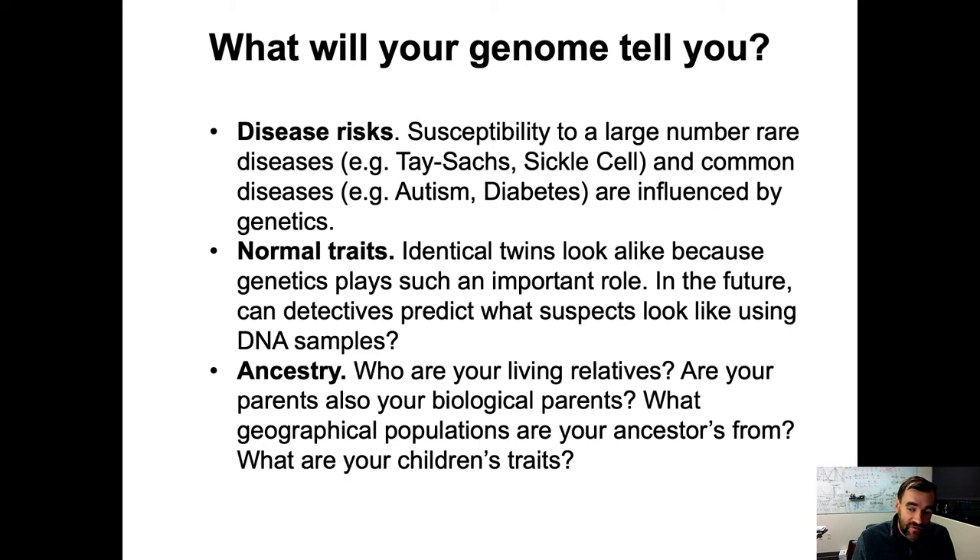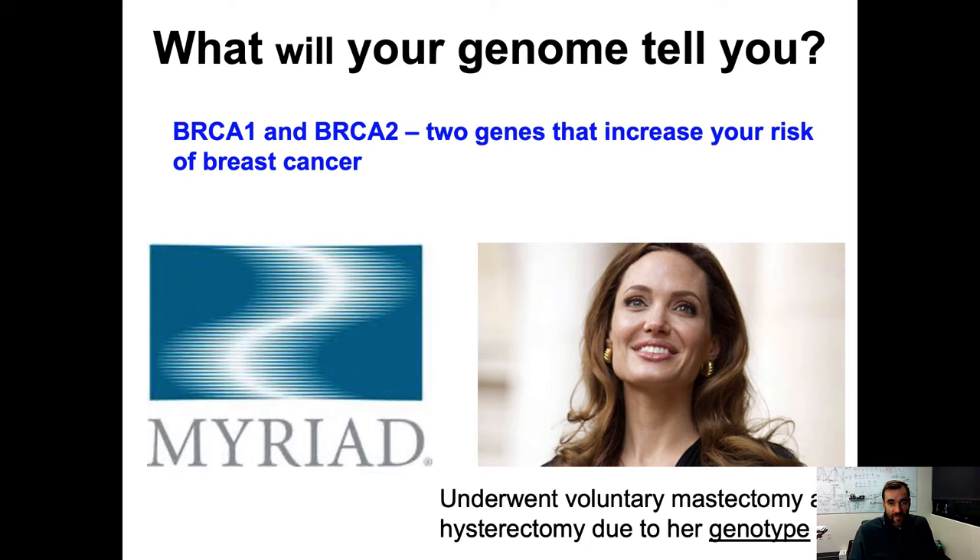These days you can also do a ton of ancestry work — identify who your living relatives are. You might be confronted with questions like: are the parents you think are your biological parents actually your biological parents? This is not just a possibility. Someone came to my lab confused about their 23andMe results — he and his brother turned out to be half brothers, not full brothers. That is encoded within your DNA and something you can't simply hide. You can also get information about geographical populations and countries your ancestors are from.